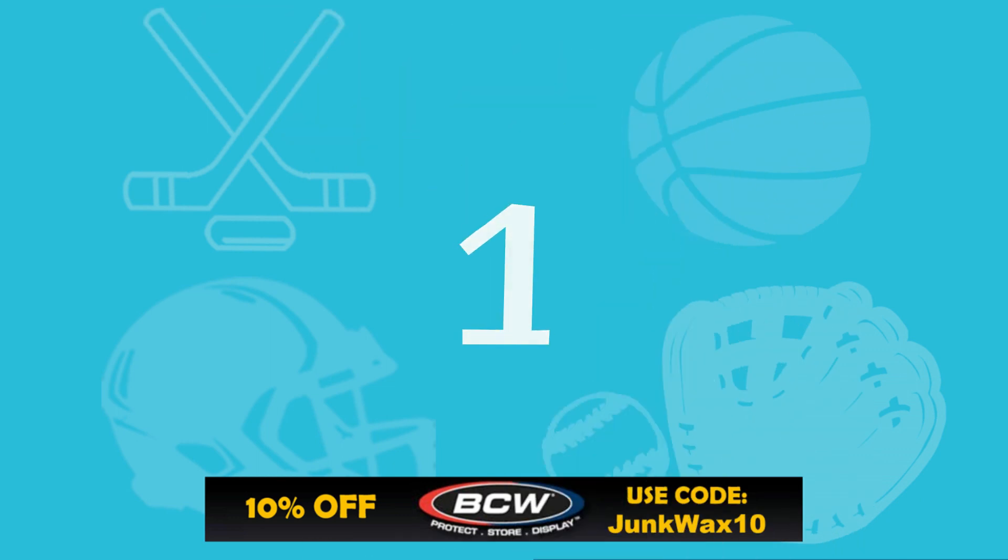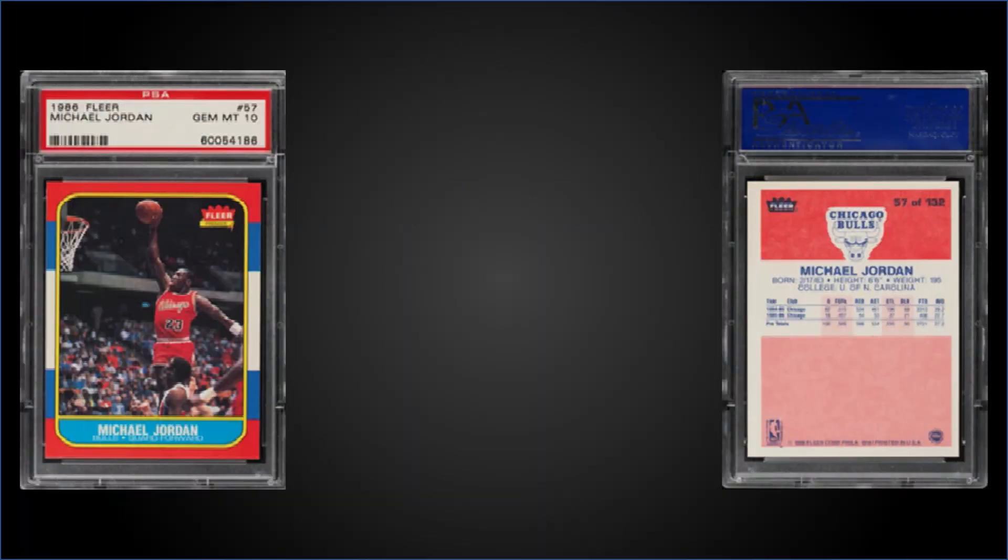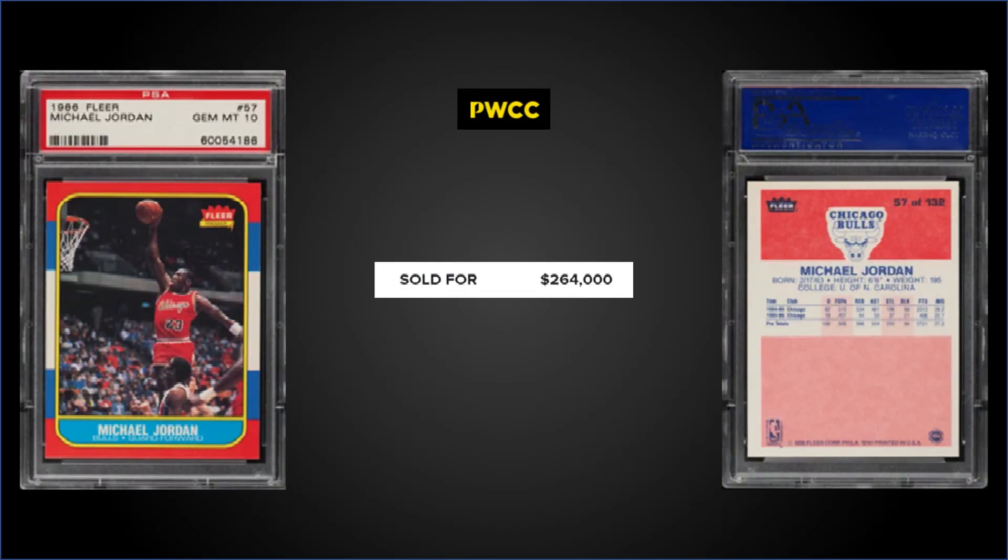Topping the list, from 1986 Fleer, we have the iconic Michael Jordan rookie card, graded Gem Mint PSA 10. This copy sold at PWCC's Premiere Auction for $264,000. The pop on this card is up to 319 now, and it's nowhere near the record set at another PWCC Premiere Auction a couple months ago of $840,000 — but that was for a card with eye appeal rated 'Superior,' which is supposed to be top 5% for the grade.